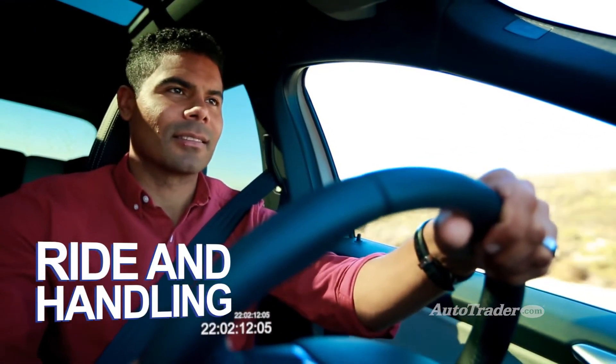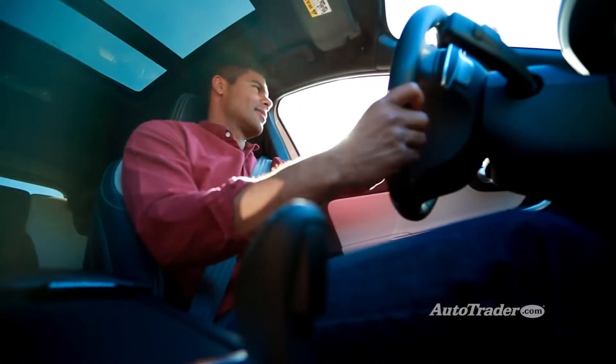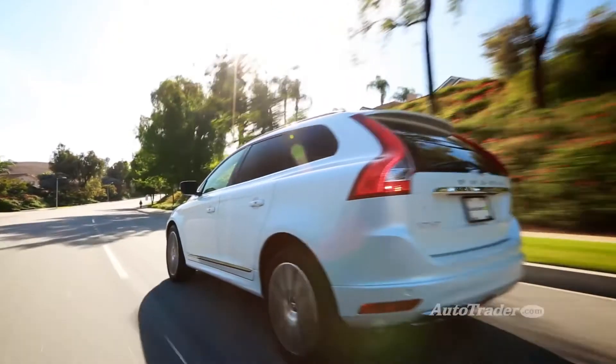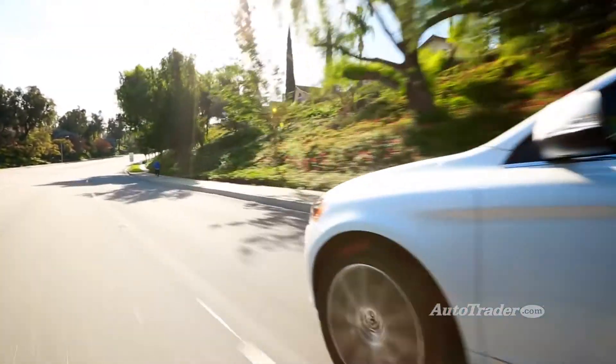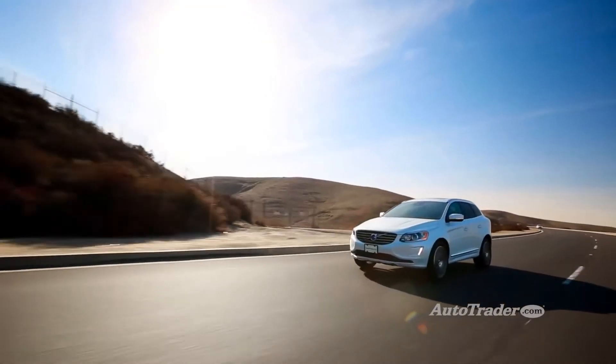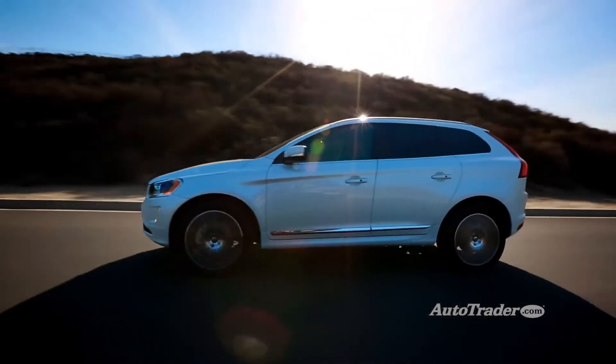Car-like ride. You sit up nice and high in the XC60 but it's got a buttoned-down feel on the road. It's based on a car platform and you can tell — the steering's nice and responsive and the ride is supple over all kinds of pavement. You can even do a little off-roading if the mood strikes.